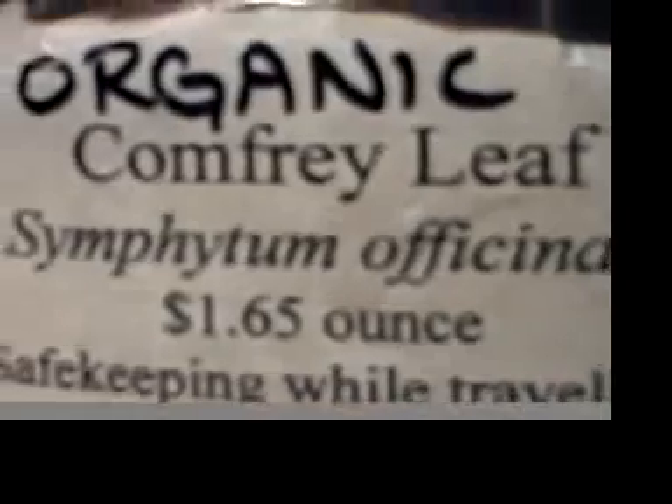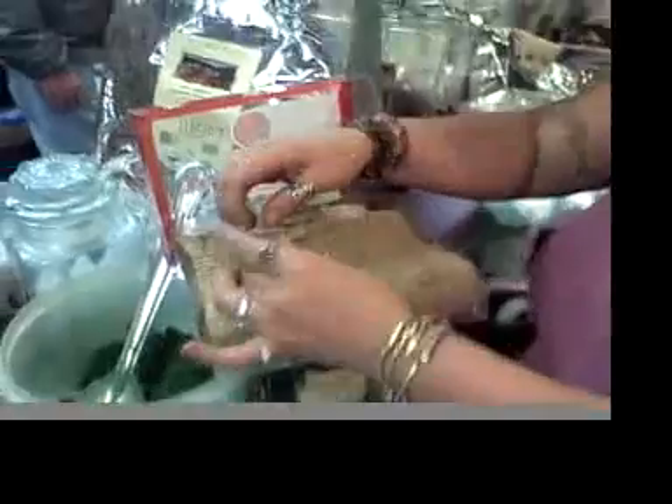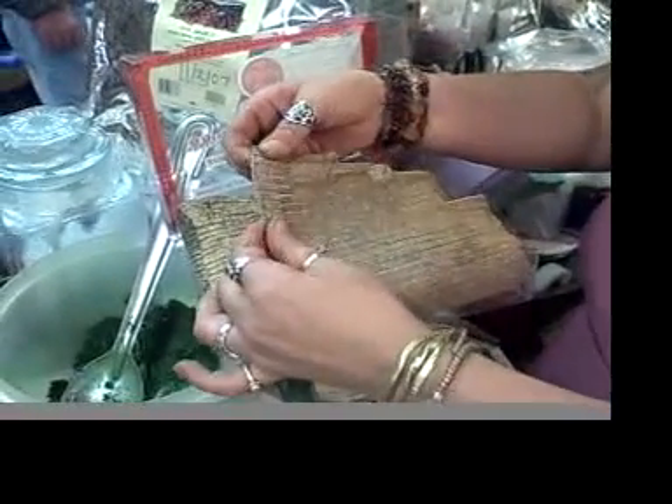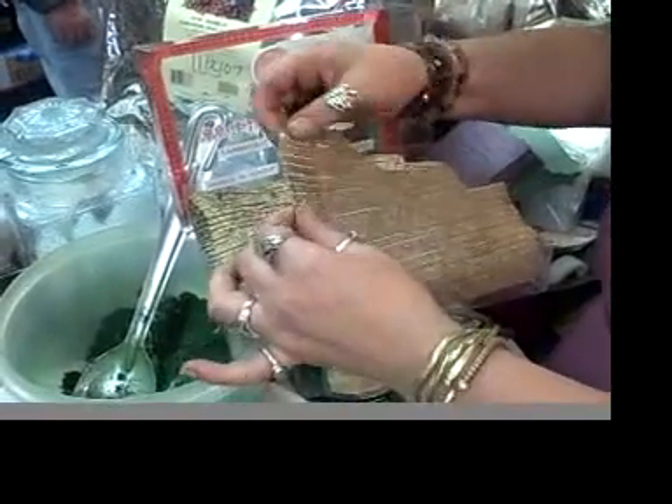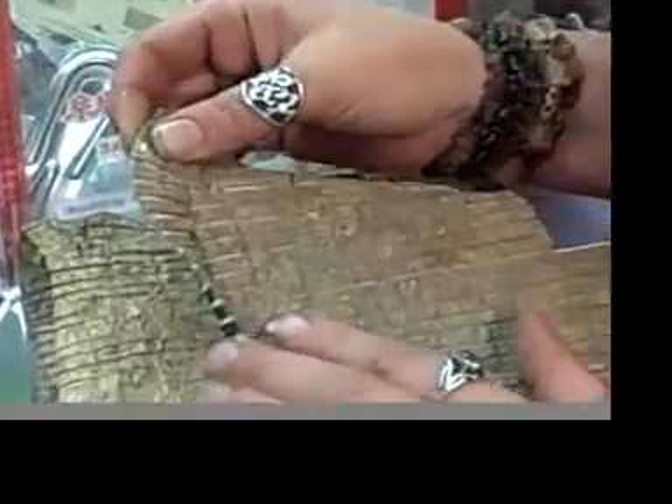This is good for stomach aches. It is like the bark from a rubber tree — it gets that stuff inside of there, and so it's good for the joints and the tissues, because it has all that connective tissue. That's pretty cool — it comes right off the tree. Very sweet.